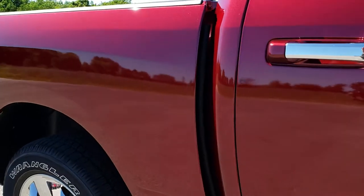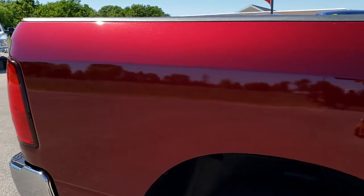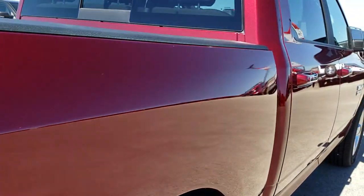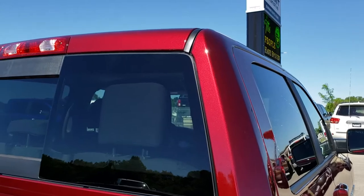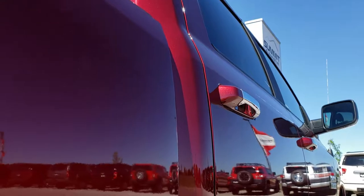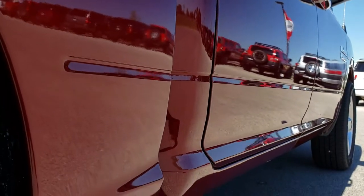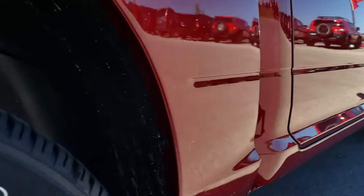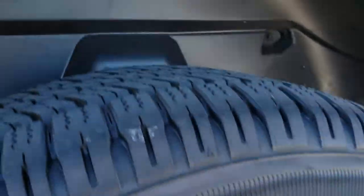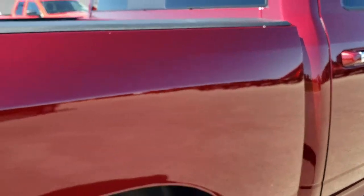No dents, no dings, no scuffs, no scrapes, no scratches — just a 100% clean truck. The cab is in excellent shape as well. You just can't get this kind of detail from pictures. The back rim is very clean as well. Four-wheel disc brakes on all the Ram 1500s. Back tires are like new, and it has the plastic wheel well liners which keep your frame and underbody looking like new.